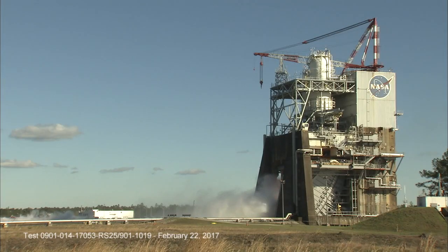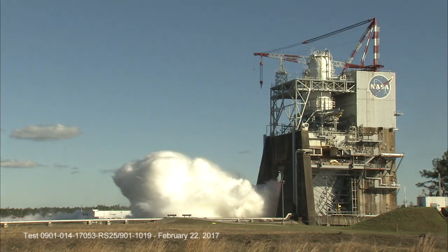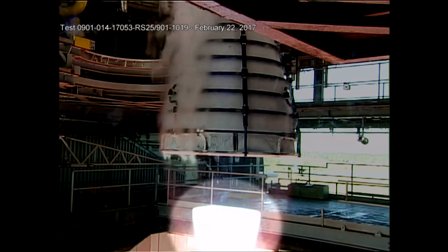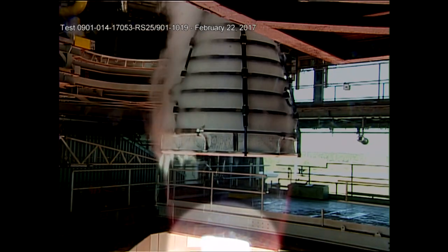After engine start, viewers will see the energy produced by the engine dissipate into a big cloud of steam. During the test, you'll see the power level vary from 80 to 109%. As the power level varies, viewers will see the position of the mock diamond and the shape of the plume change.